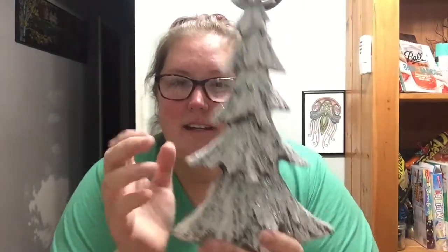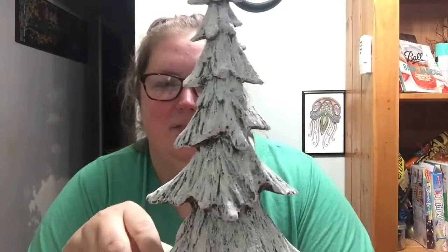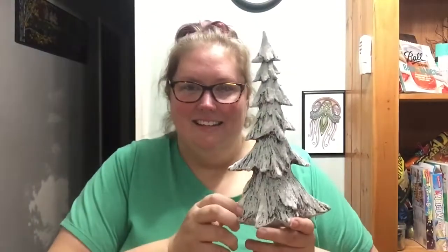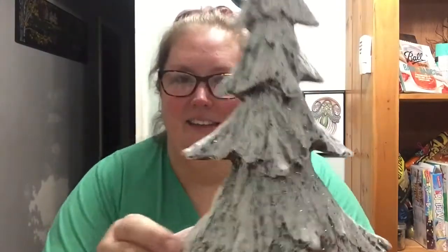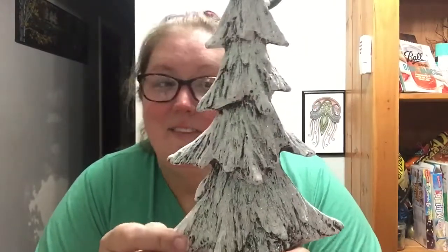They had bottle brush trees. This one's pretty glittery, but I just like that it's kind of not perfect. I like the effect of the snow, and the glitter just kind of fancies it up a little bit. I'm not very girly, but I do love me some glitter.